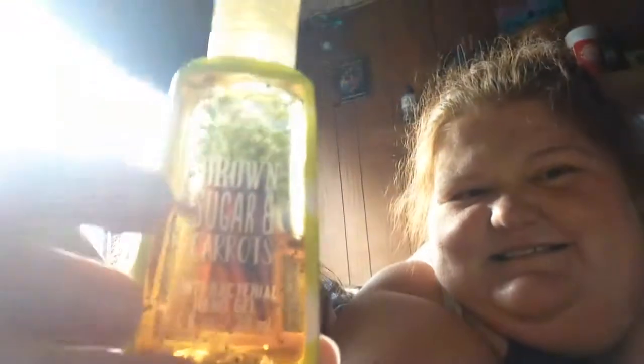My glow-in-the-dark case, which would match my pink flashlight that glows in the dark. I have Brown Sugar — Brown Sugar and Carrots in this case. Brown Sugar and Carrots — that sounds kind of awkward, but it smells really good. It smells like a brown sugar honey bun.